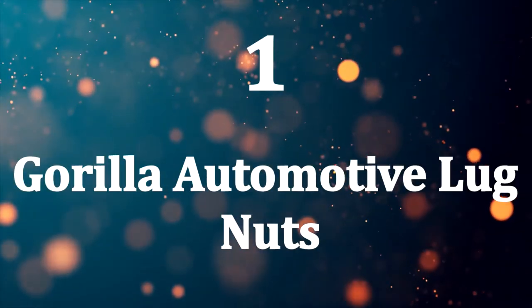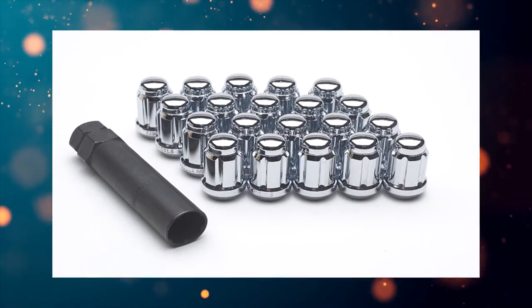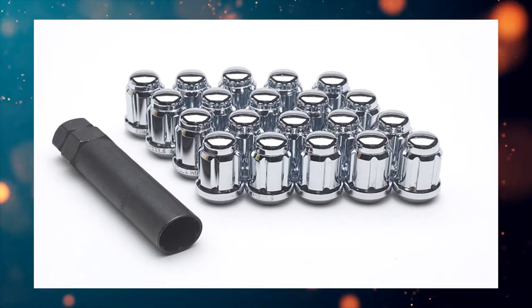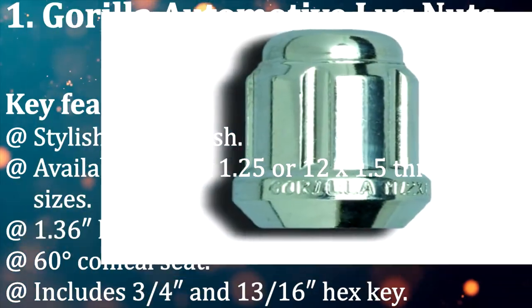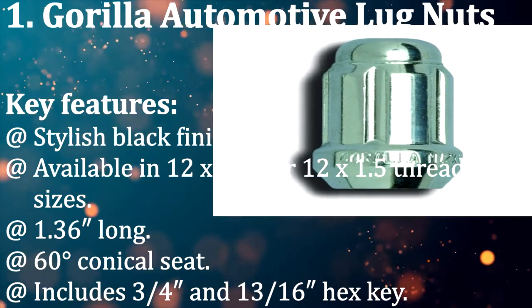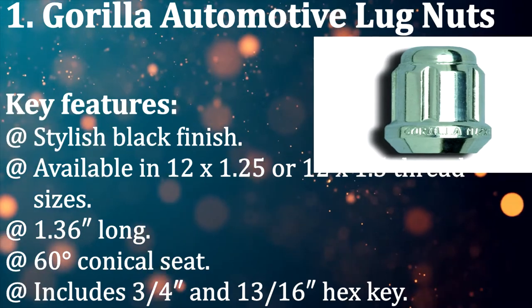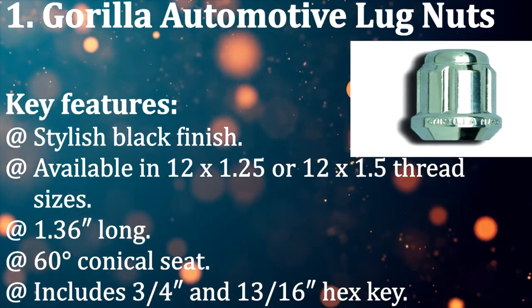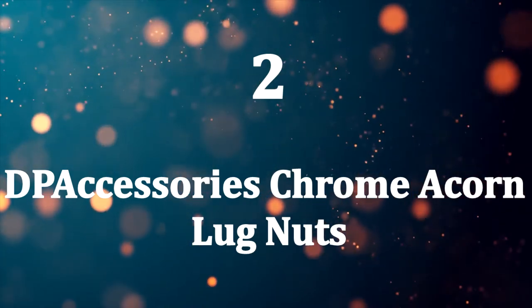Number one: Gorilla Automotive lug nuts. If you're not looking for something too crazy but want a set of lug nuts that are not as boring as your factory units, take a look at this top pick from Gorilla Automotive. Key features: stylish black finish, available in 12x1.25 or 12x1.5 thread sizes, 1.36 inch long, 60-degree conical seat, includes 3/4 inch and 13/16 inch hex key.